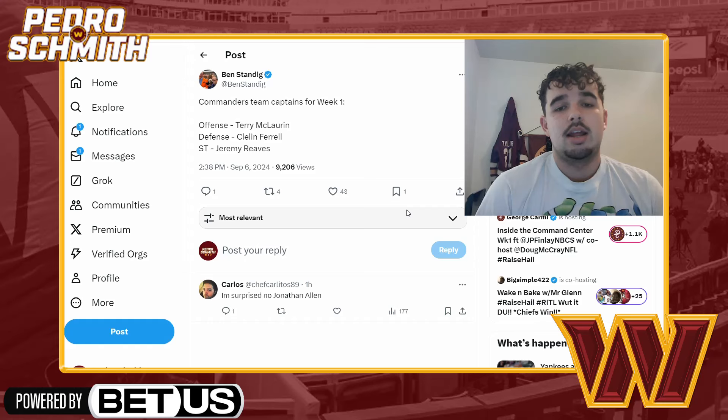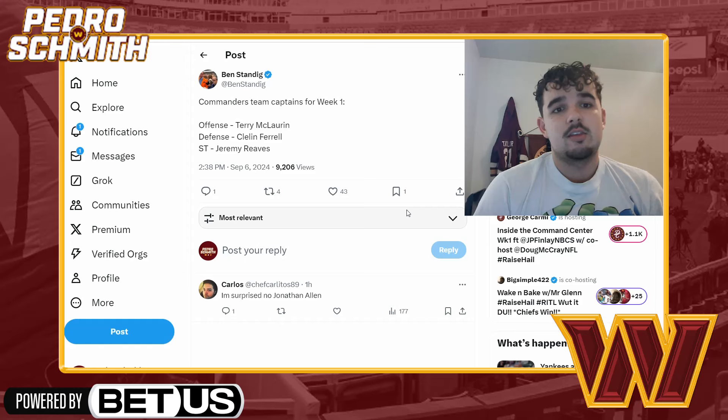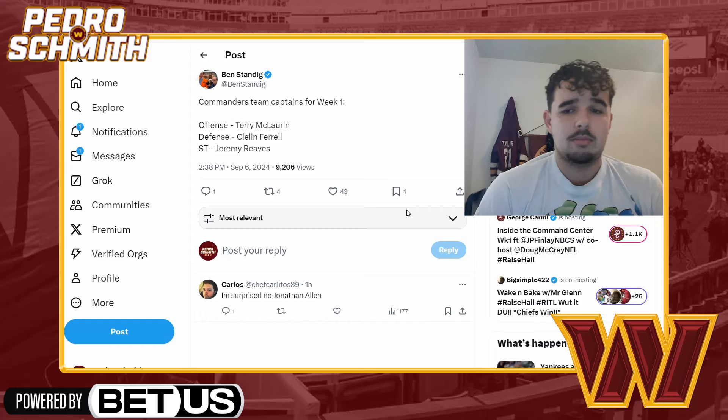The captains are Terry McLaurin, Cleon Farrell, and Jeremy Reeves — an interesting combo. Terry is not surprising at all; he's the heartbeat of the team. Cleon Farrell is a new addition, so that's interesting for him to be a team captain. Jeremy Reeves as special teams captain isn't surprising — he's been captain the last couple of years and is a good special teams player. Some teams do eight or ten captains; the Commanders go with three, which is fine.